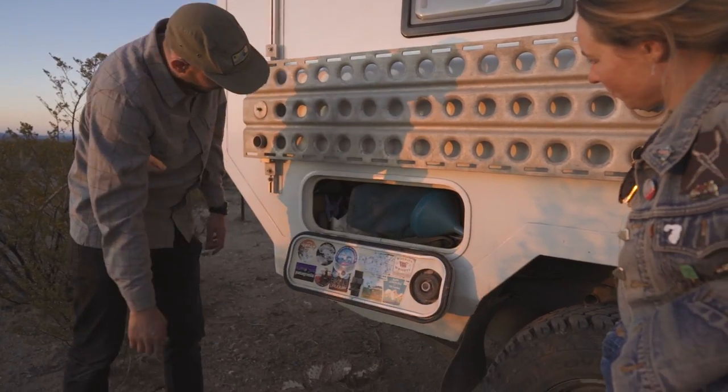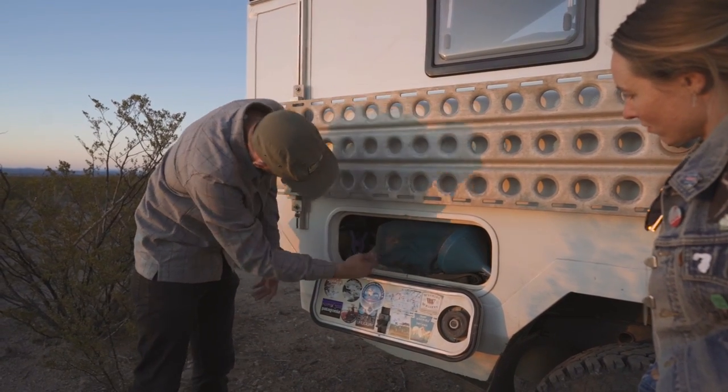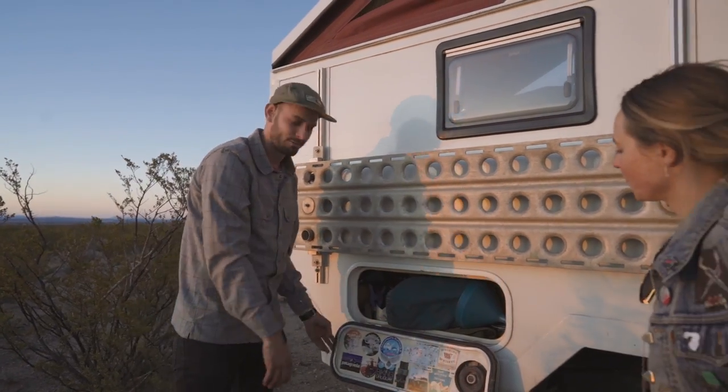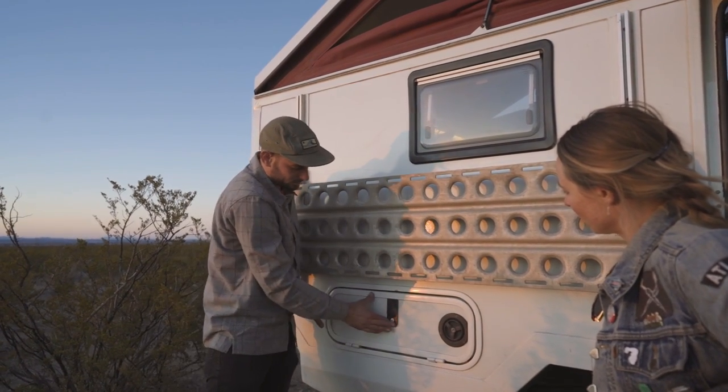Right here is kind of camping stuff. I have my awning right here, a hacksaw, and all sorts of kind of greasy, outdoorsy, dirty things — kind of a garage. Things I don't want on the inside, which is kind of nice.